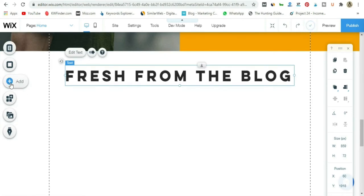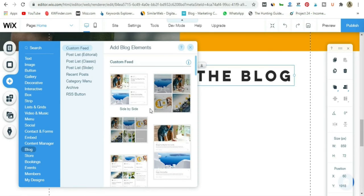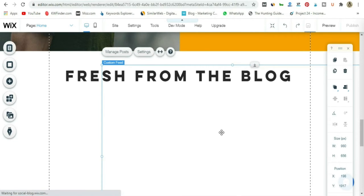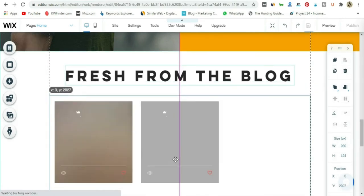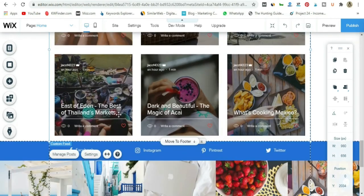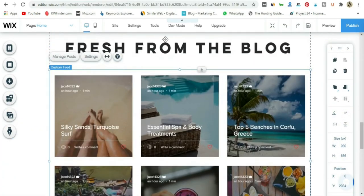Then I go to Add and down to Blog, and choose a blog feed layout I like — I'll drag and drop it onto the page. Now we've got all the articles from my blog displayed right here in this section. If you go to Manage Posts, you'll go to an area with an archive of all your blog posts.